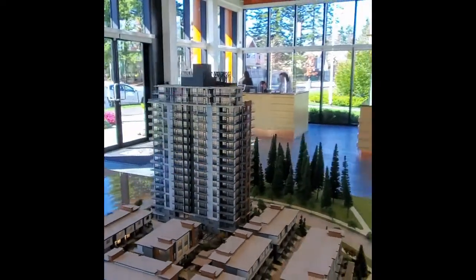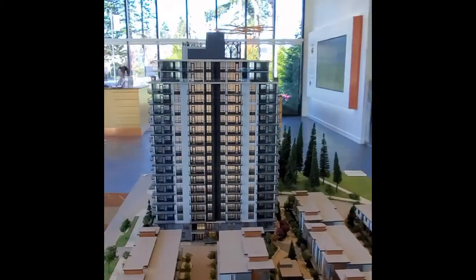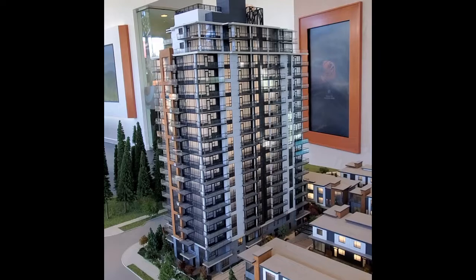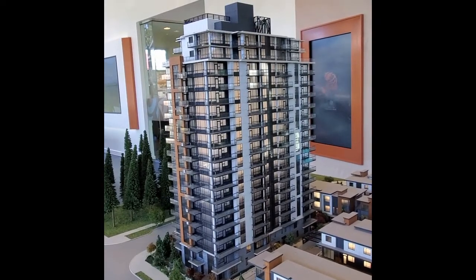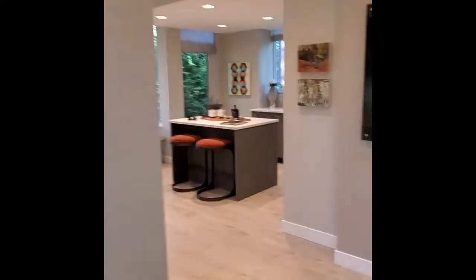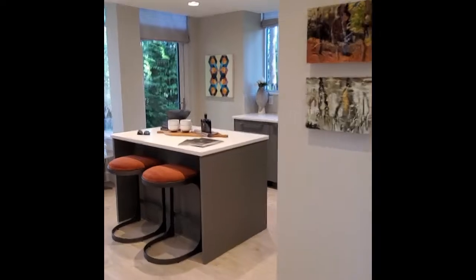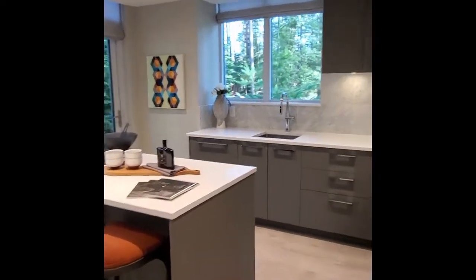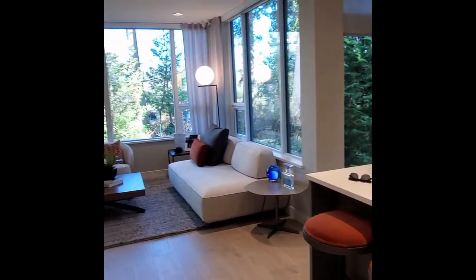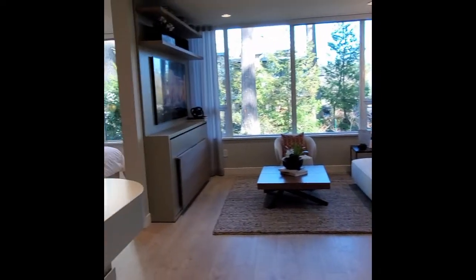Today we will look at the presentation center as well as the display home so you can get a sense of what the finished product will look like. This is the park next to the development, and here we are walking right into the kitchen. Each one-bedroom unit actually includes a kitchen island.